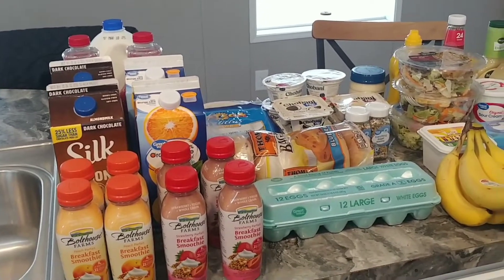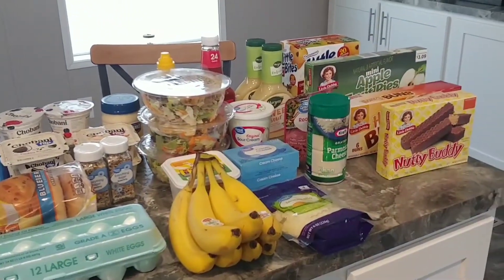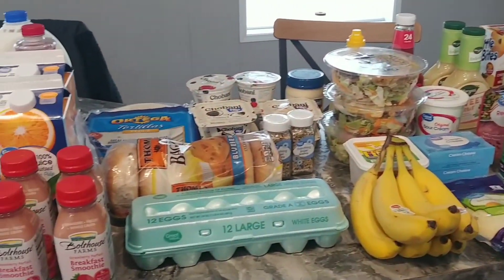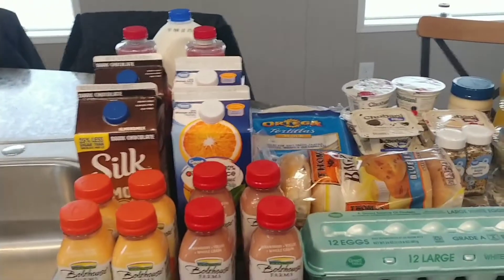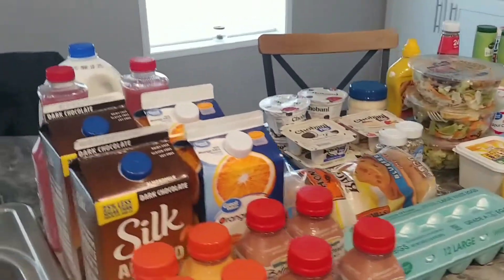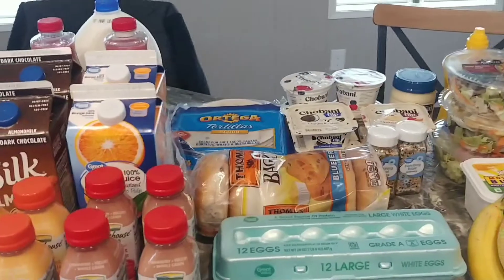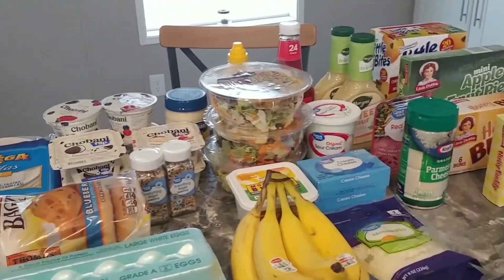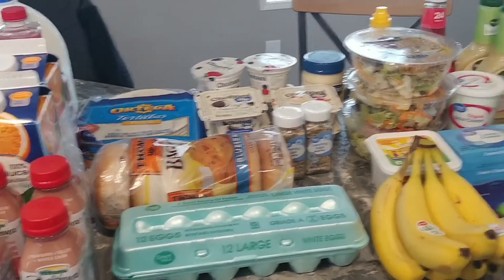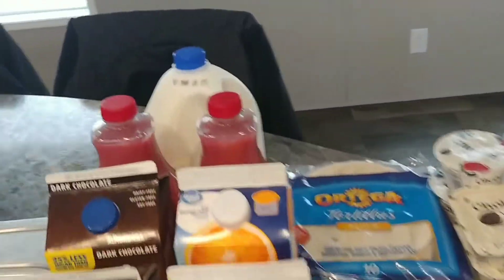Hey guys, welcome! Today I have a grocery haul for you. This is just a fill-in haul — I mainly just had to get some drinks and a few fill-in items and some taxables. I spent $173.62. I know it doesn't look like a whole lot, but groceries are going up and a lot of the money went to the taxable items. To get started, I'm going to start with the drinks.